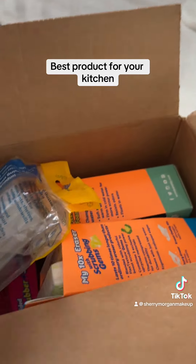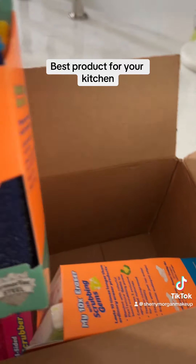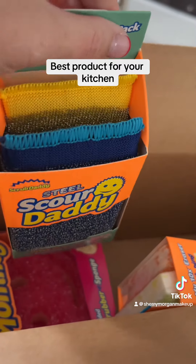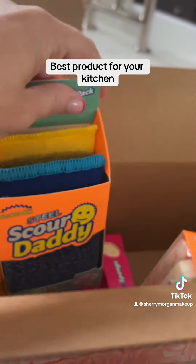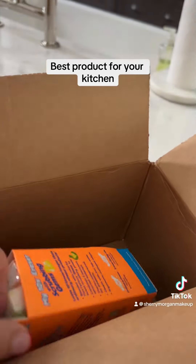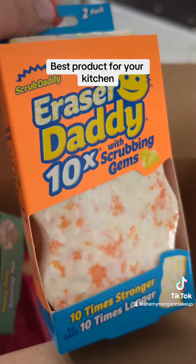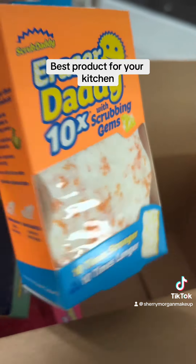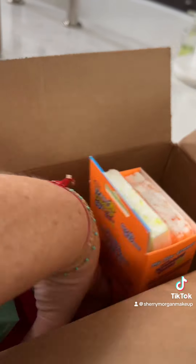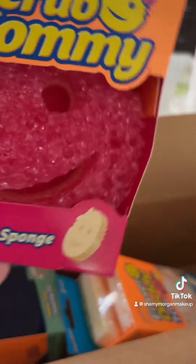Let's see what else we've got. I've used the Scrub Daddy but I have not used the steel ones yet, so that's fun. And there's also the Eraser Scrub Daddy with scrubbing gems.